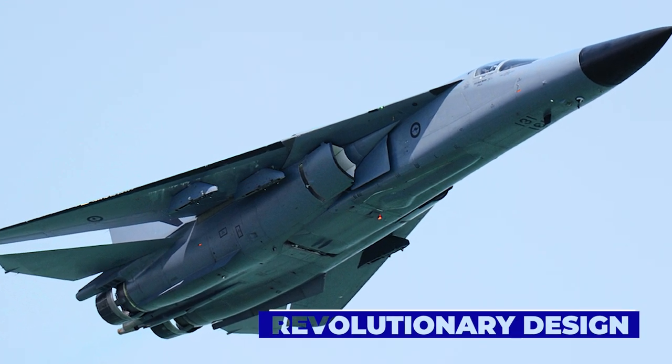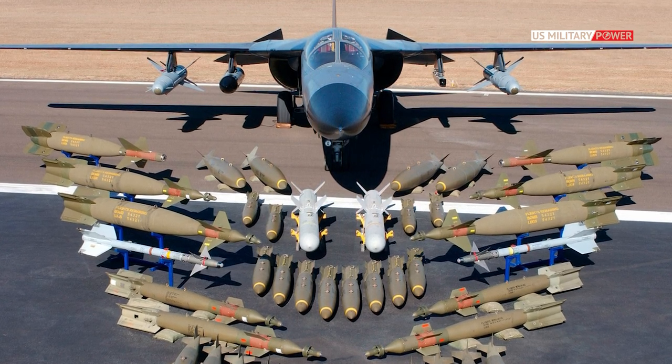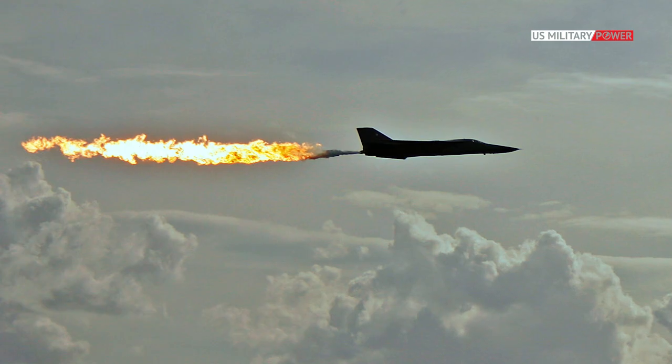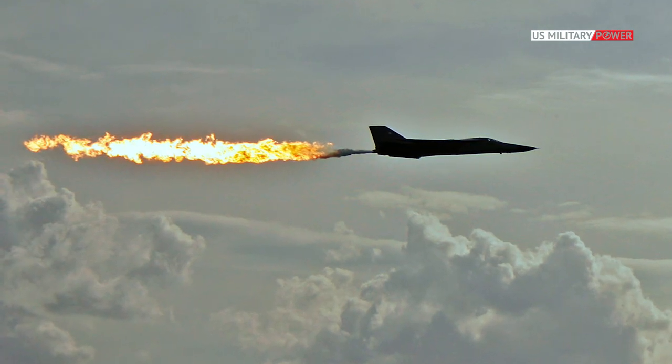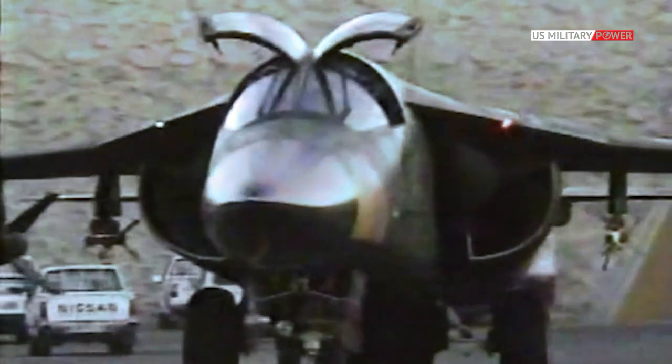The F-111 Aardvark was built around two powerful yet fuel-efficient TF-30 turbofan engines with new afterburner technology. The fuselage could accommodate bomb loads of up to 31,000 pounds and fuel for missions up to 2,500 miles long, with external tanks adding another 1,000 miles. The large plane weighed 20 tons empty, or more than twice that when loaded.